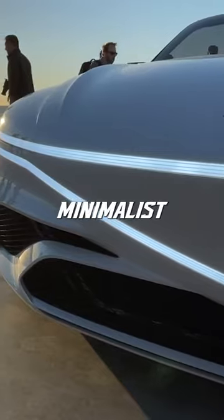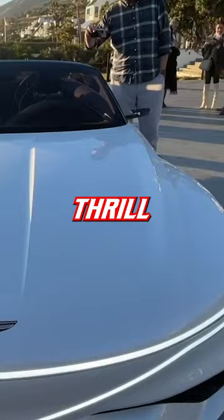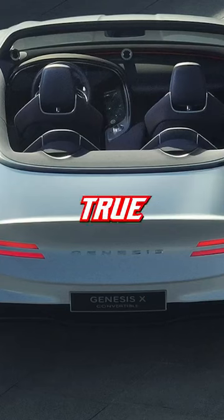This concept's sleek minimalist design makes it the perfect car for anyone who wants to experience the thrill of driving without the hassle of getting into a car. Not only does it look amazing, but it also has an incredible powertrain that will make you feel like a true star.